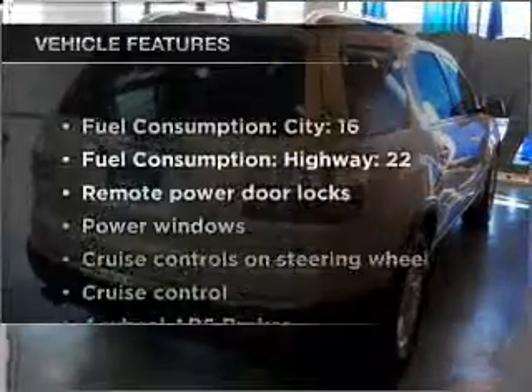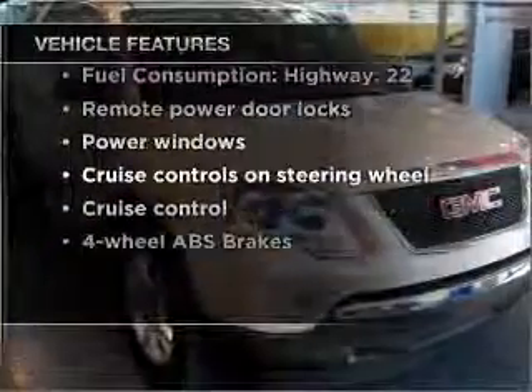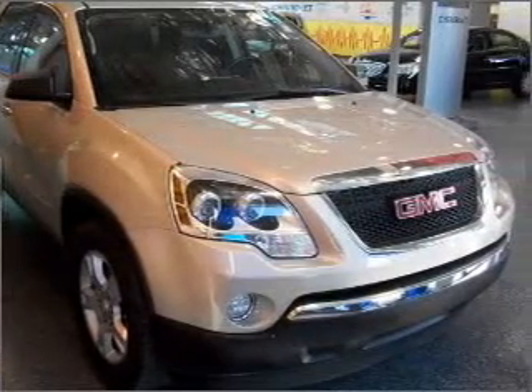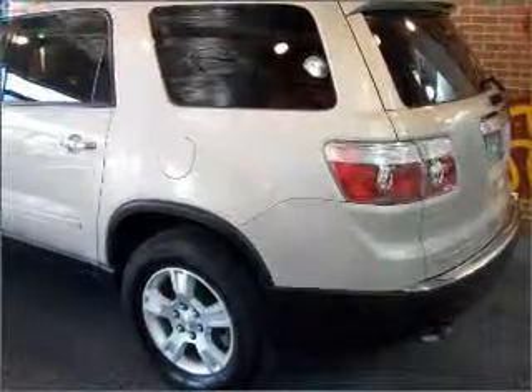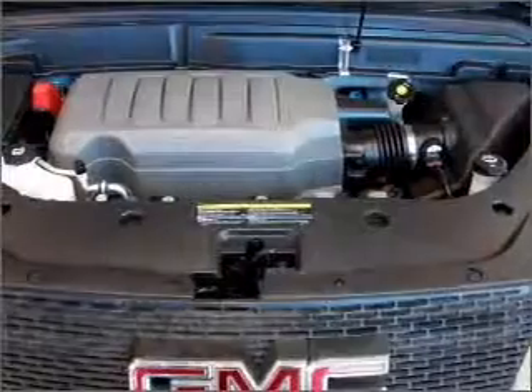And with these notable features, you won't want to miss out on the opportunity to own this amazing vehicle: air conditioning, power door locks, power windows, power steering, cruise control, power mirrors, and AM-FM stereo with a CD player. Call today to schedule a test drive.